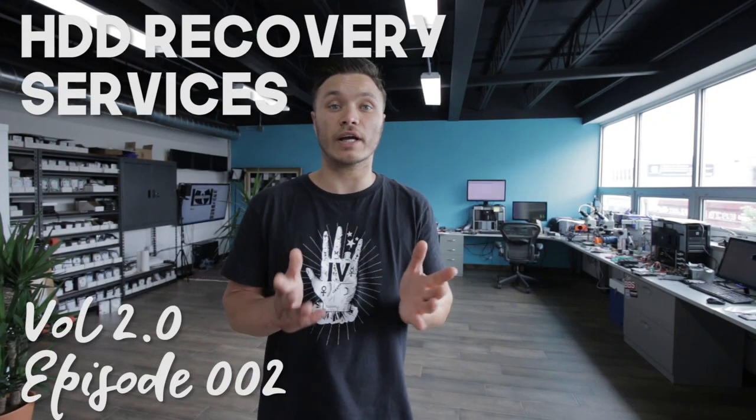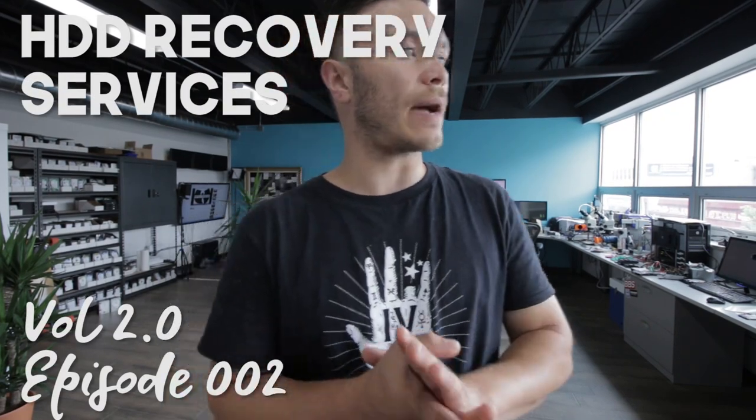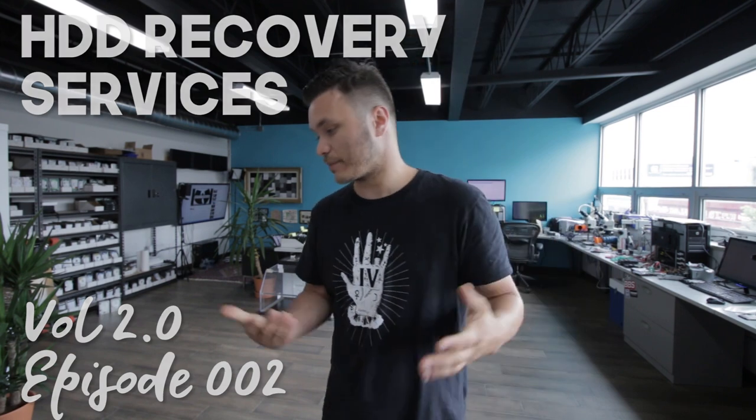Hey, what's up guys, this is Erkin from HDD Recovery Services. We've got a few things happening today which I'm very excited about.